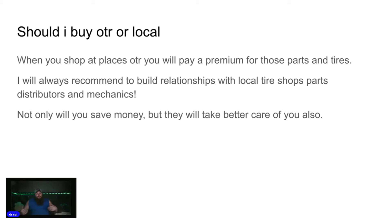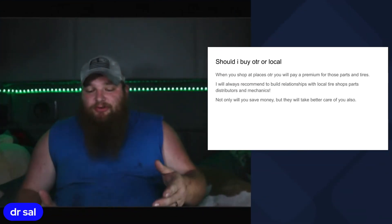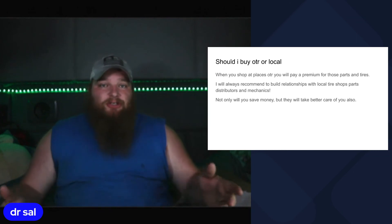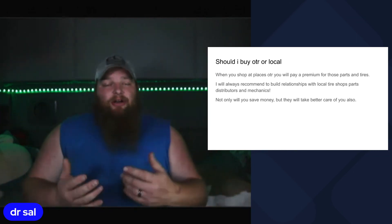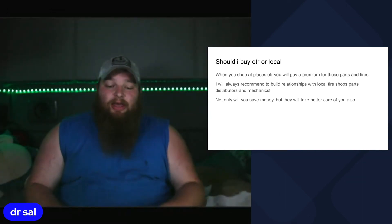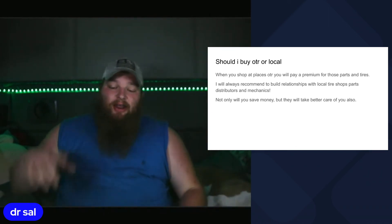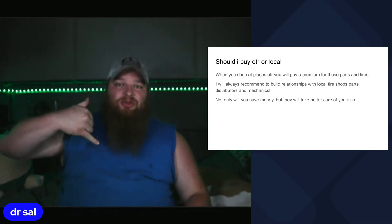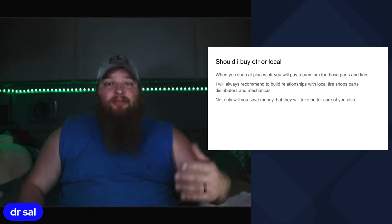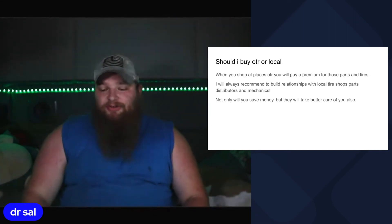Should you buy over the road or local? When you shop places over the road, you'll pay a premium for those parts and tires — that's just the nature of the game. I will always recommend that you build relationships with your shops, distributors, and local mechanics. Not only will it save you money, but they will also take better care of you. There have been multiple times out west where I needed something done, called my local guys back home, and they scheduled me in or sourced the part — cheaper and with no 5, 10, or 20-hour wait at a TA or Loves.